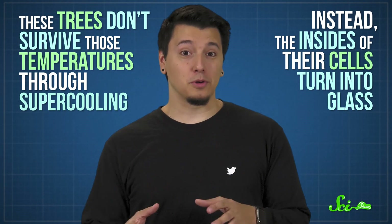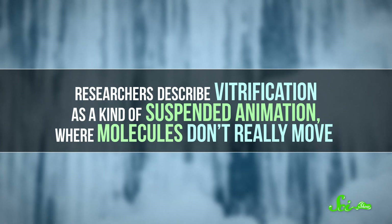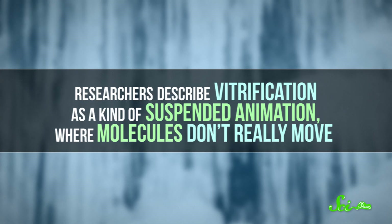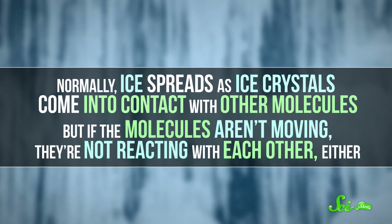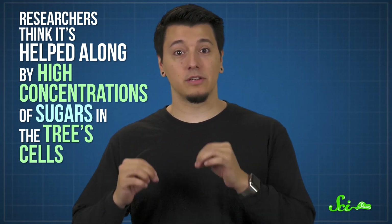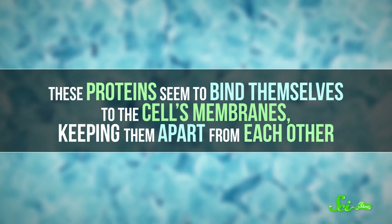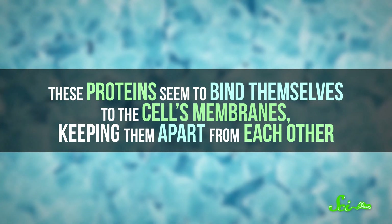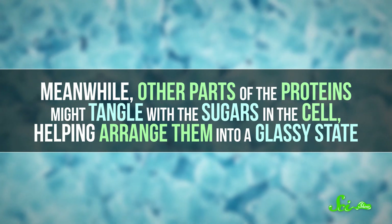These trees don't survive those temperatures through supercooling. Instead, the insides of their cells turn into glass, in a process known as vitrification. Researchers describe it as a kind of suspended animation, where molecules don't really move. Normally, ice spreads as ice crystals come into contact with other molecules, but if the molecules aren't moving, they're not reacting with each other either. We don't yet know the exact mechanism that leads to vitrification, but researchers think it's helped along by a high concentration of sugars in the tree's cells, along with proteins called dehydrins. These proteins seem to bind themselves to the cell's membranes, keeping them apart from each other, while other parts of the proteins might tangle with the sugars in the cell, helping arrange them into a glassy state.